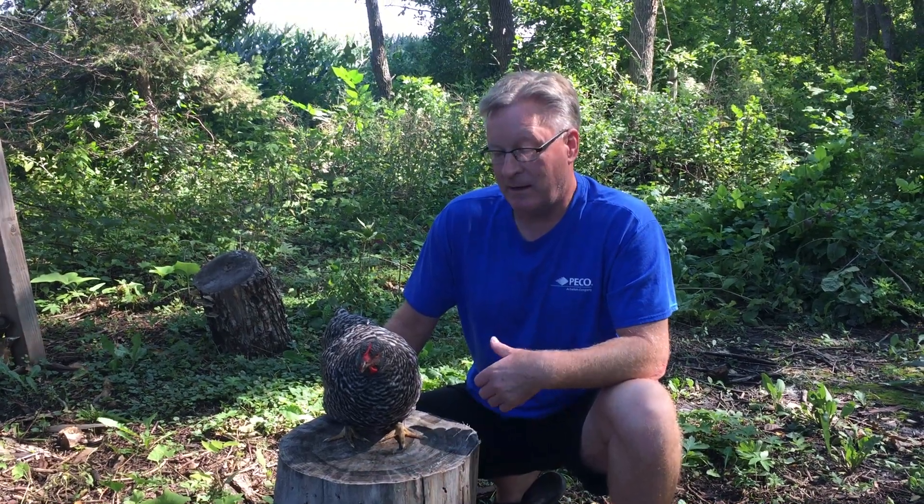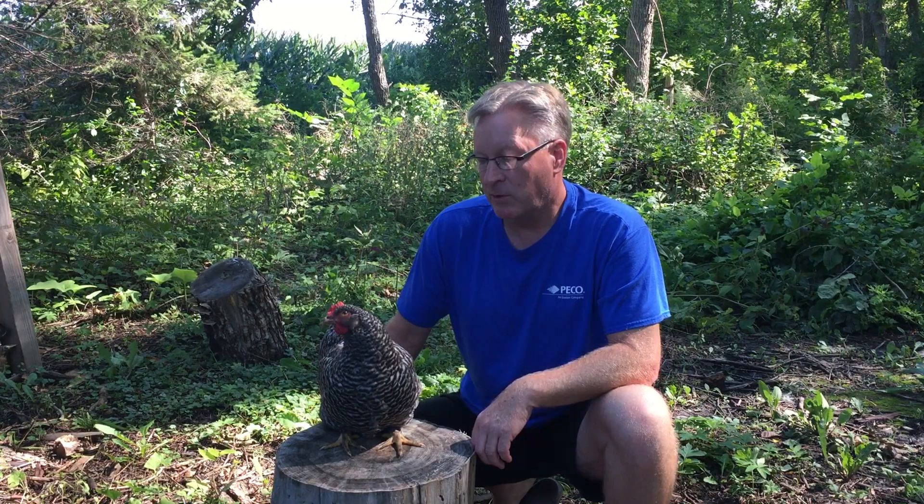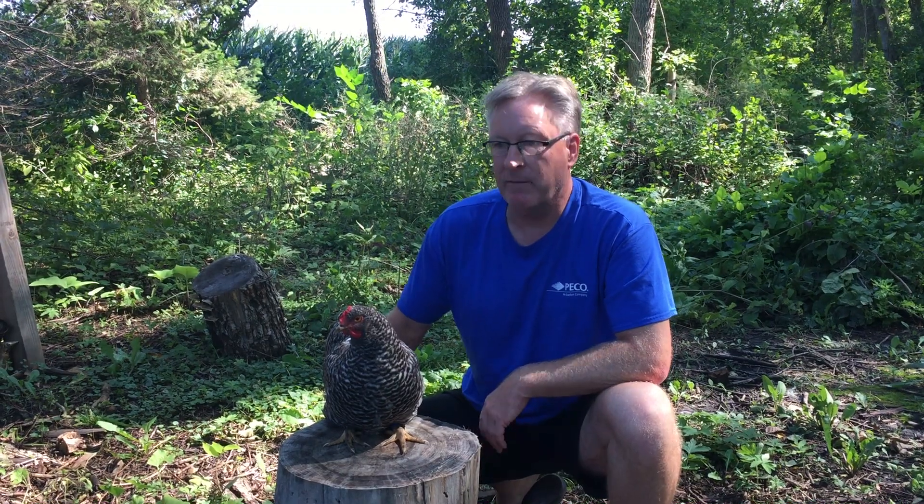It's a herpes virus — just like if you've got a cold sore, some stressor brings it on, and something brings it on in the bird. There's no cure. She's going to get much worse and I didn't want to have her just sit around and wait to show you on a video.